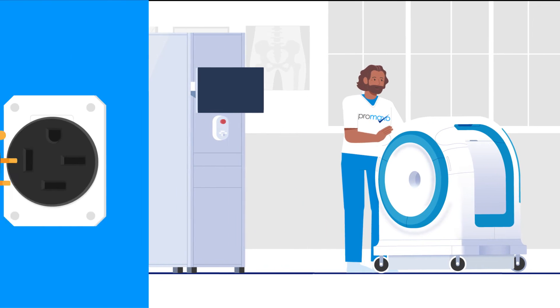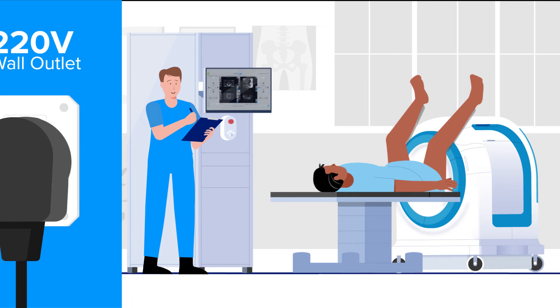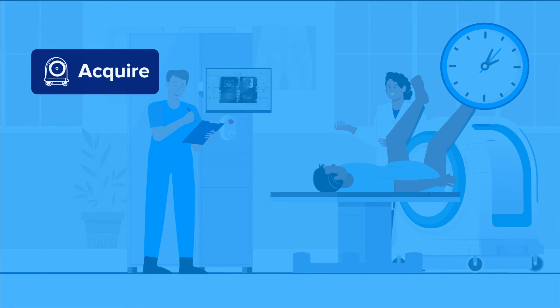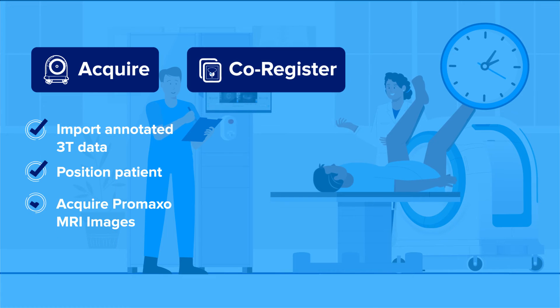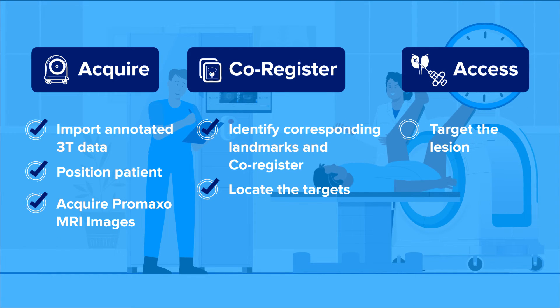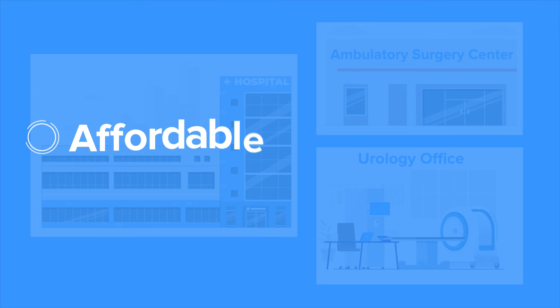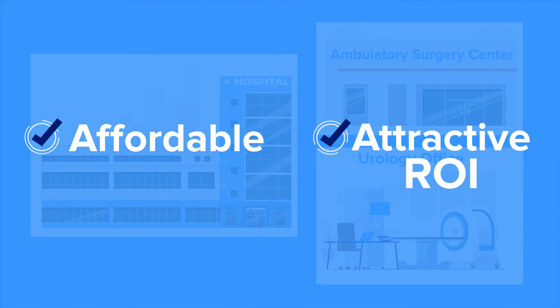The machine easily rolls into place and is set up for patient use within minutes. The streamlined clinical workflow enables doctors to only be in the room when necessary. Pramaxo's solution is an affordable option for any size urology practice and comes with an attractive ROI.